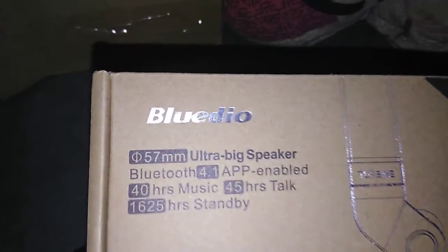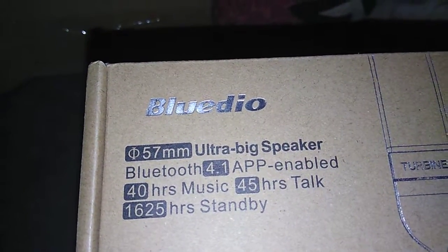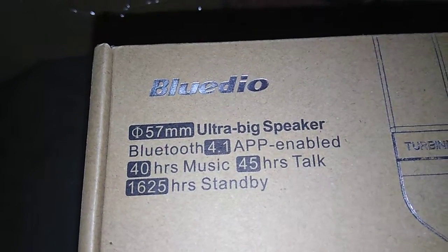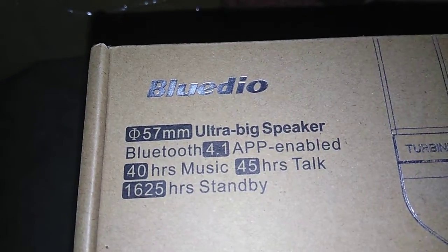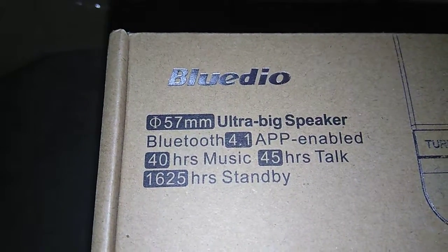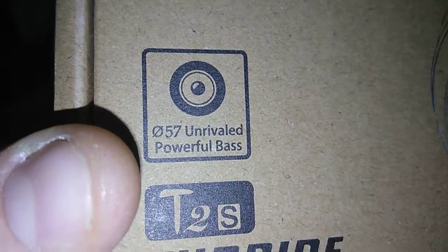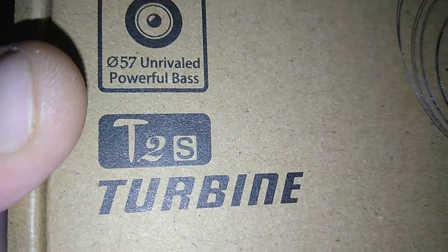BlueDio 57mm Ultra Big Speaker. Bluetooth 4.1 APP enabled. Up to 20 hours of music, 45 hours of talk, 1,625 hours of standby. It says 0.57 universal powerful base — T2S turbine, Hurricane.